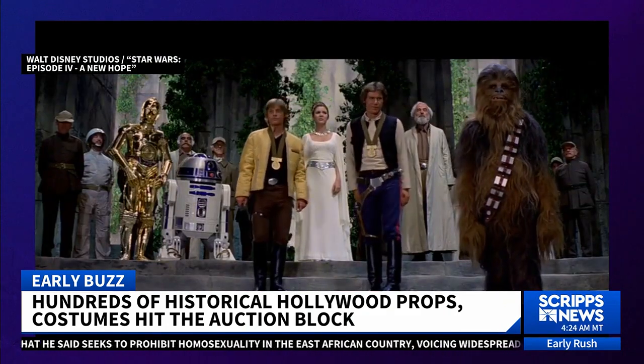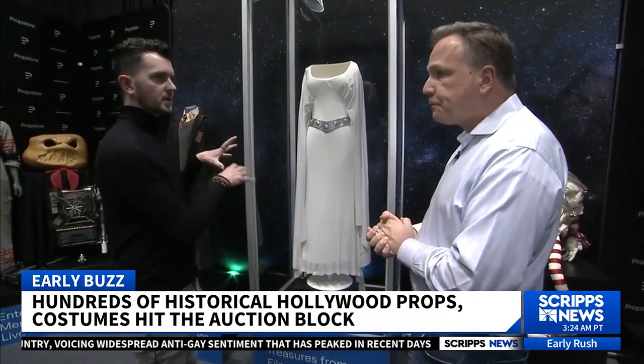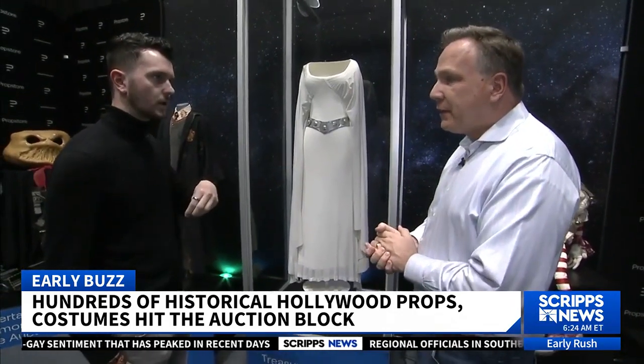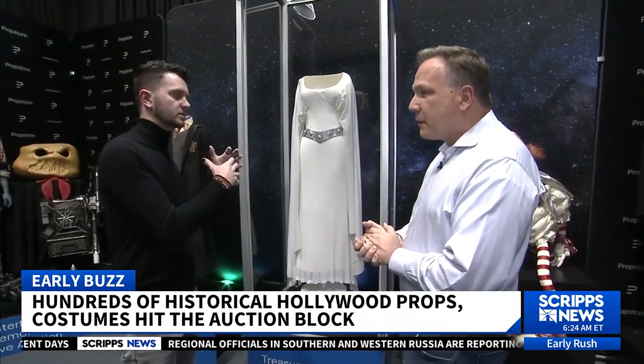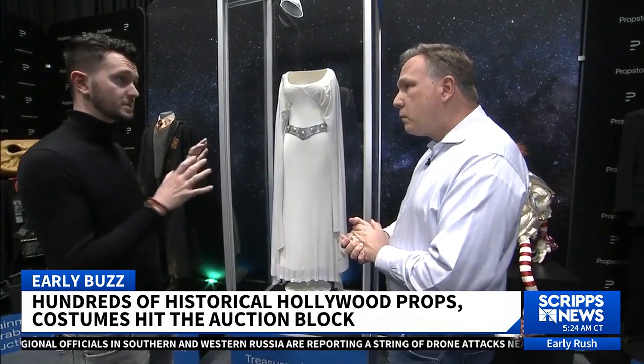We can screen match that, and that's something that's very important. It's a little bit of detective work that we do to identify: is this the exact one that you see on screen? It's interesting that you describe this as being found crumpled up in an attic, because it feels like if a movie of this scale were made now, that costume would be so well protected.